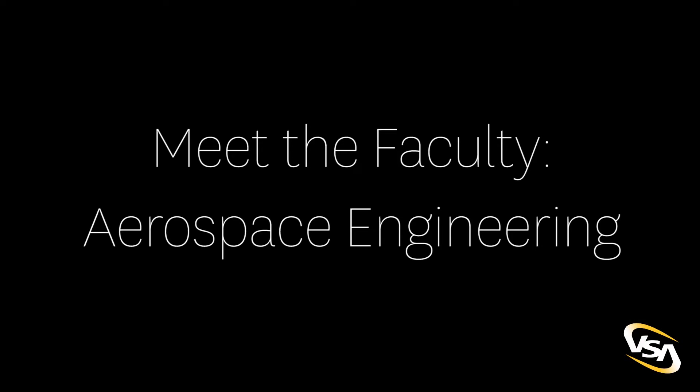My name is Jeffrey Spedding and I'm Chair of the Aerospace and Mechanical Engineering Department. I studied Zoology for my undergraduate degree and also for my PhD, and I got both of those at the University of Bristol in England. I really enjoyed looking at the physics and mechanics of animals and the natural world around me, and I found a project on the aerodynamics of bird flight.